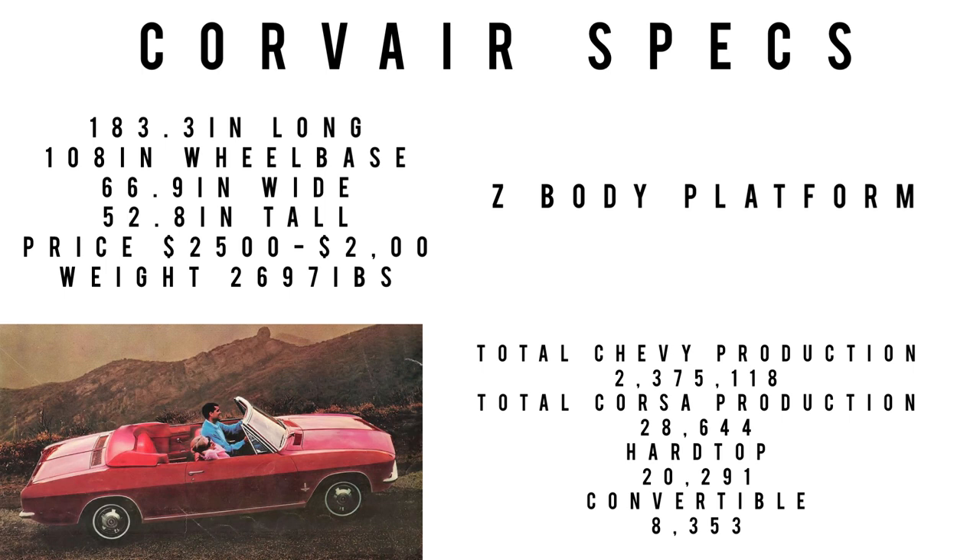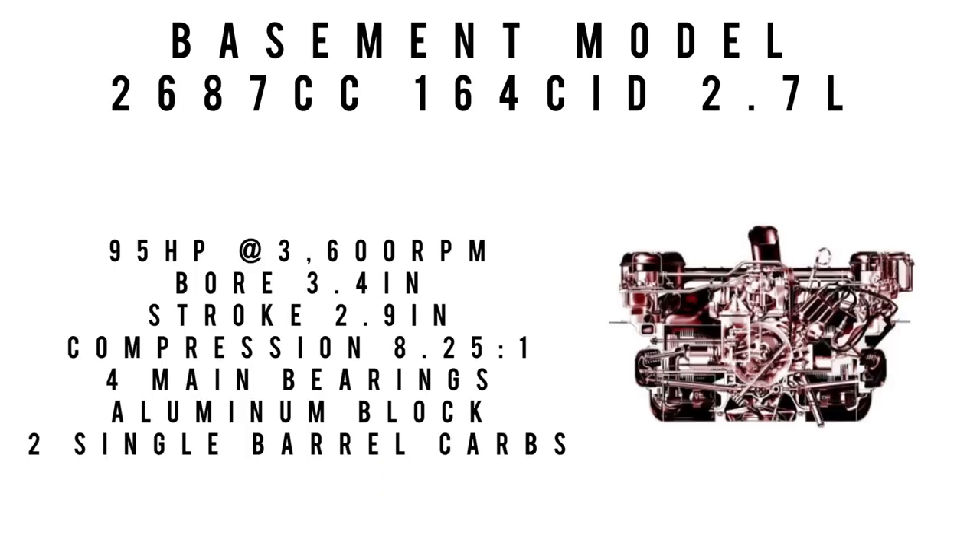The theoretical top speed was 114 mph. The tires it left the factory with were 6.5x13 bias-ply. Moving on to the engine segment.